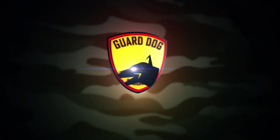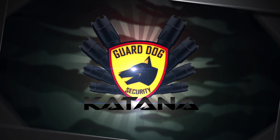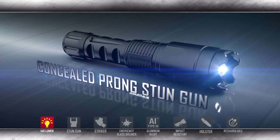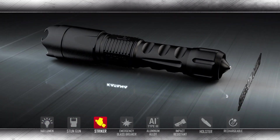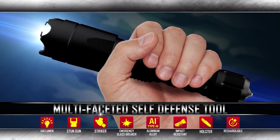Tactical, practical self-defense and the power of your hands is here with the GuardDog Katana. This revolutionary device brings together a high-lumen flashlight, concealed pronged stun gun, and a steel point striker, all combined to provide a multi-faceted self-defense tool for your daily carry.